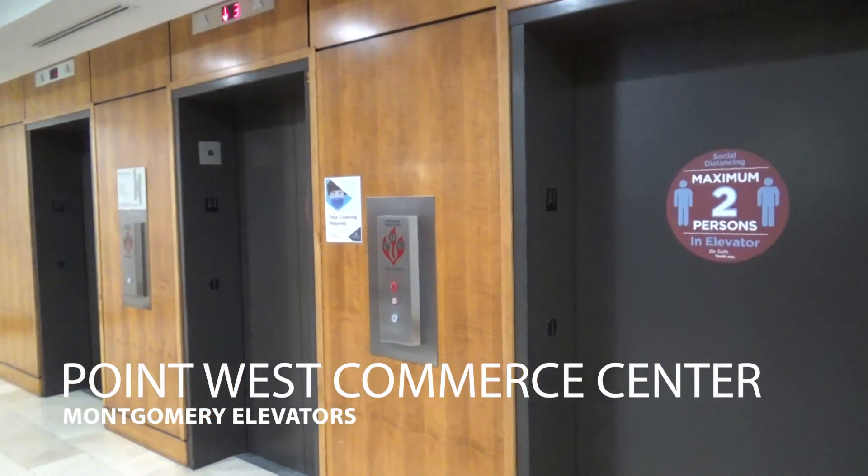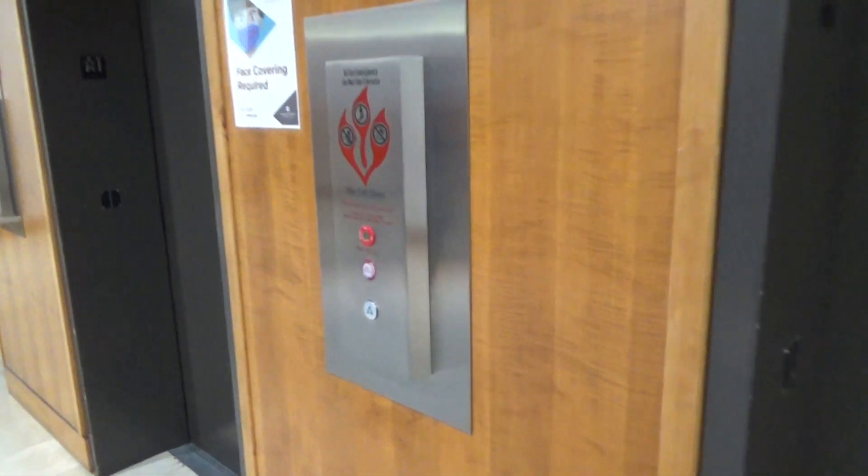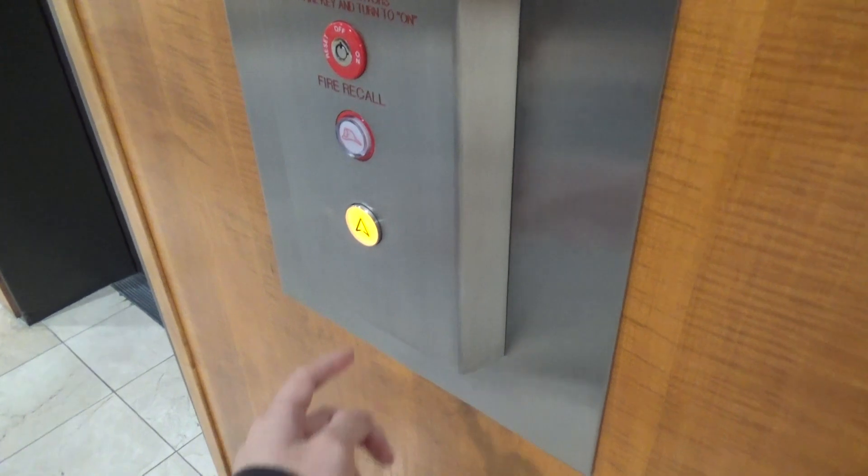1545 River Park Drive, Sacramento, California. These Montgomerys got modernized. That's a cool button. That is.